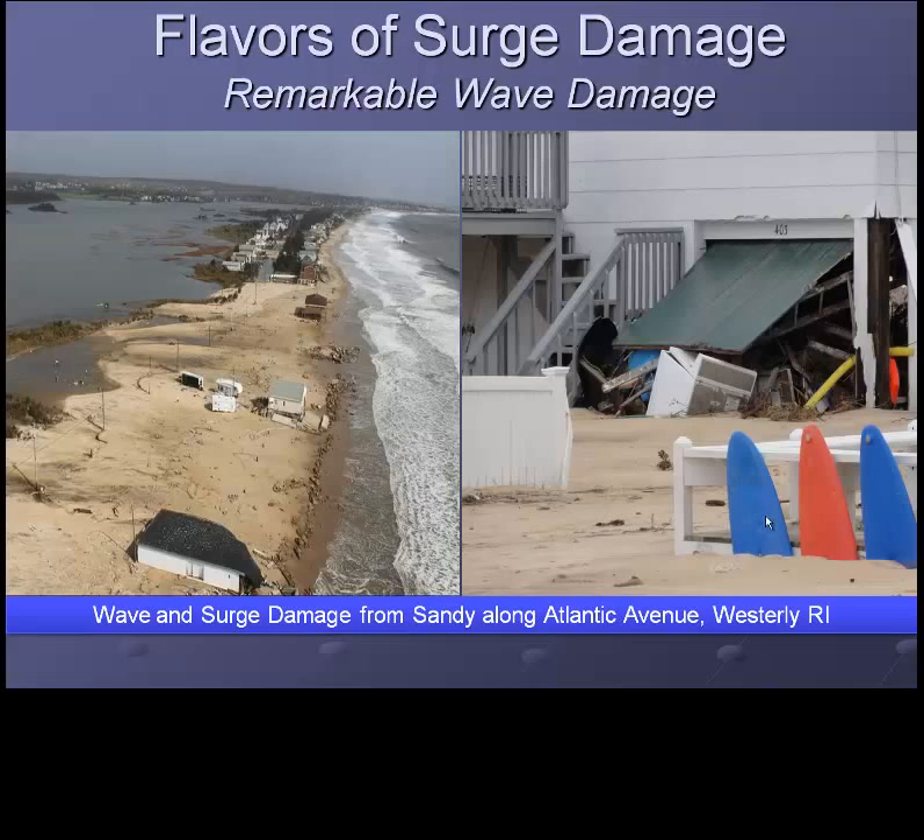The uniqueness of 1938, quite simply, was that that storm possessed both of these ingredients — remarkable depths of storm surge high up our bays, with tremendous wave damage on the immediate south coast.